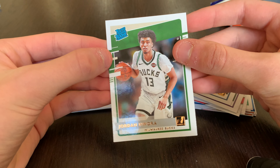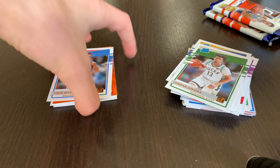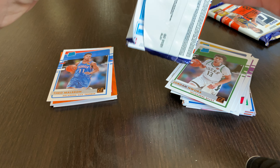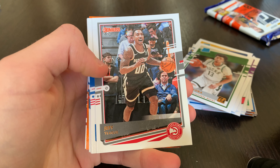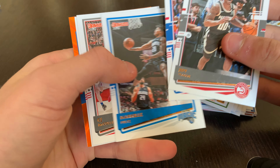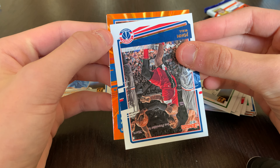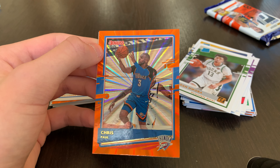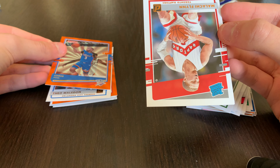Our two rookies are Jordan Nwora and Theo Maledon. Maledon could be pretty solid for the Thunder in the future. And there's another orange laser — Jeff Teague, Al Horford, Markelle Fultz, CJ McCollum, John Wall. It's not a rookie — it's going to be Chris Paul! I'll take that for sure, definitely a PC card. Chris Paul — not bad at all.